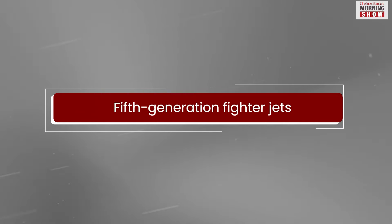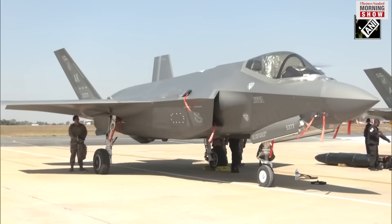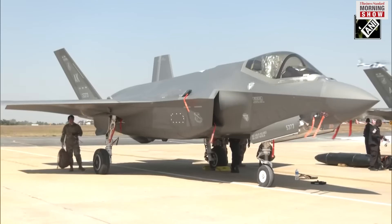In the case of fifth-generation fighters, one word that describes as well as differentiates them from previous jets is stealth.